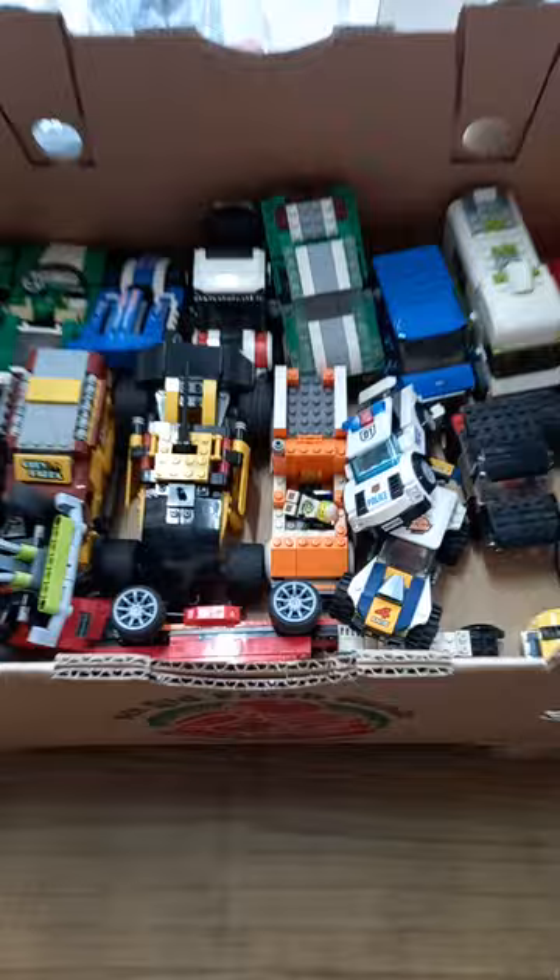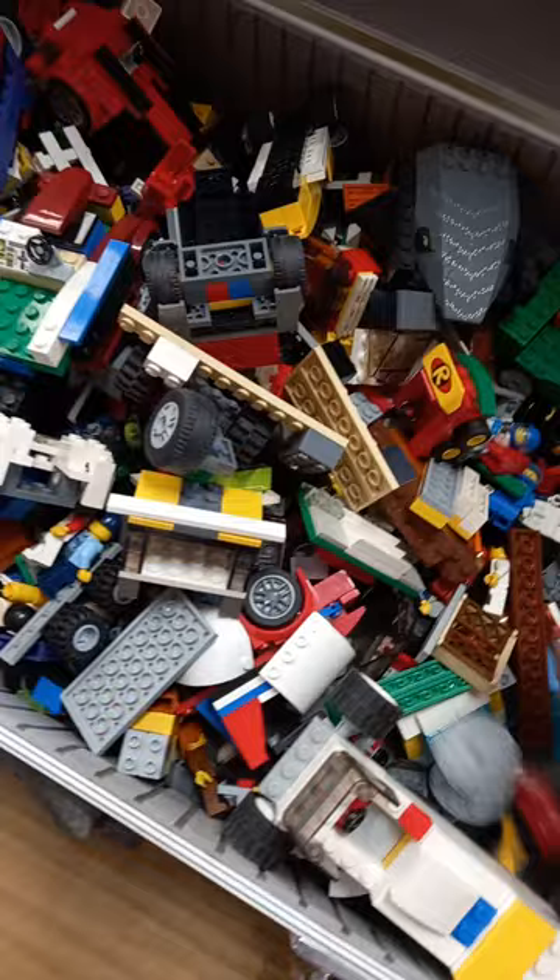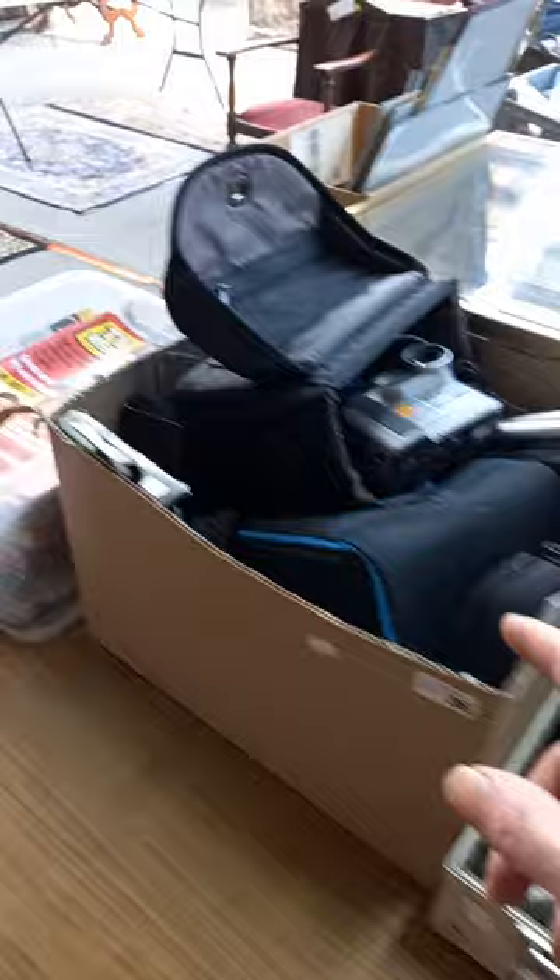Nice big Onkyo receiver. Singer Sewing Machine's a ripper in the little dome cover. Some spanners. Heaps of Lego - all the cars, heaps of stuff in there, heaps of little minifigure dudes.